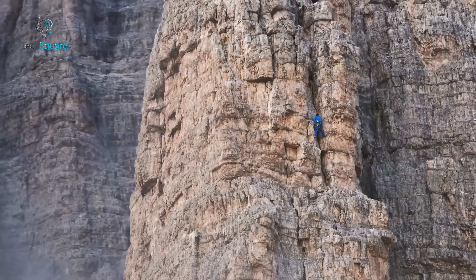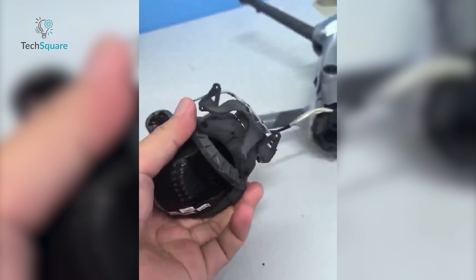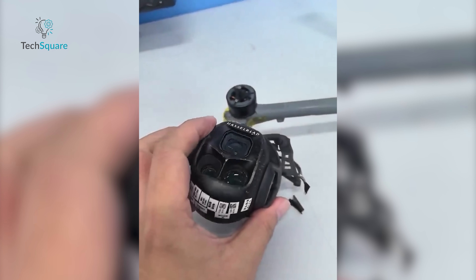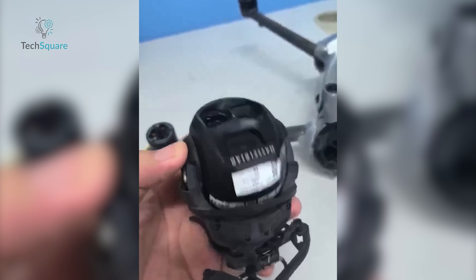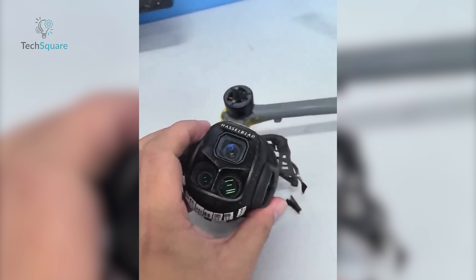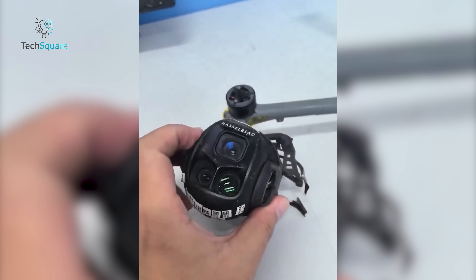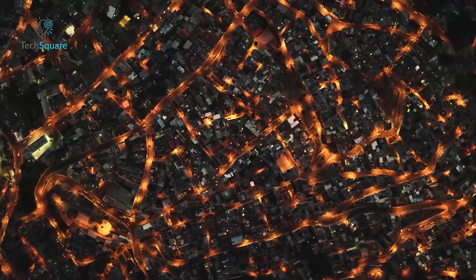That could mean longer flight times with the same battery, which is a big win. We've also got Hasselblad branding — no surprise there — but it's what's underneath that's got everyone buzzing. We've heard from another reliable source, Osital V, who backed up the gimbal redesign with a video showing the same drone in action. The styling is pure DJI — this isn't some off-brand knockoff. A label on the camera module gives us a clue. That new gimbal design is rocking a larger triple camera setup, potentially with bigger sensors than the Mavic 3 Pro.